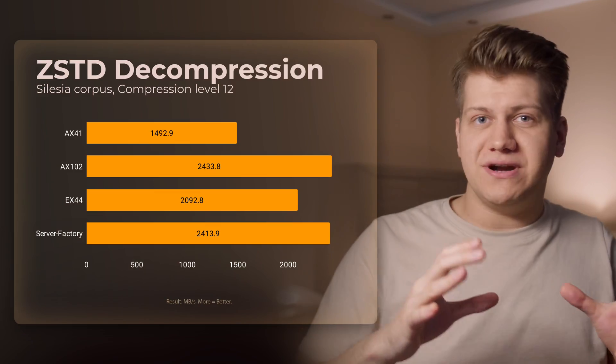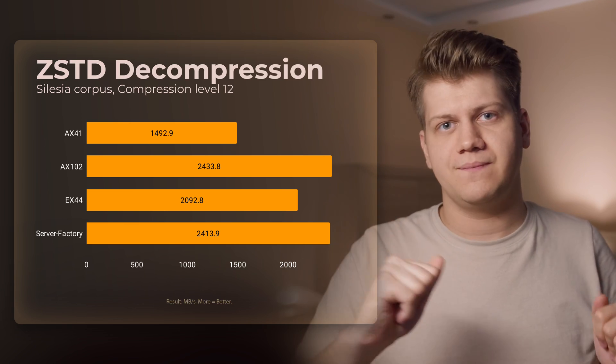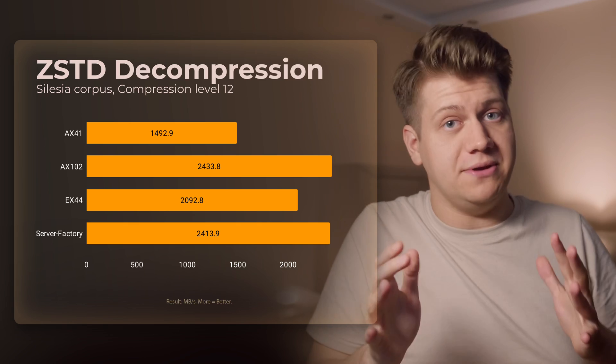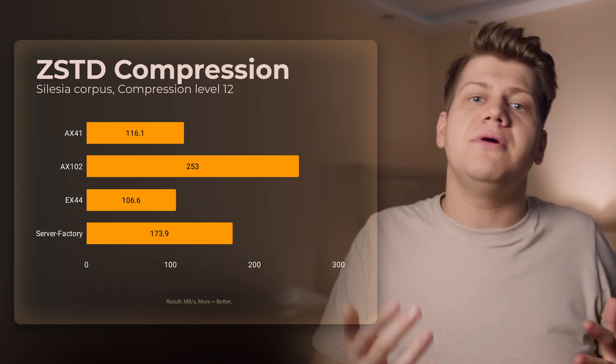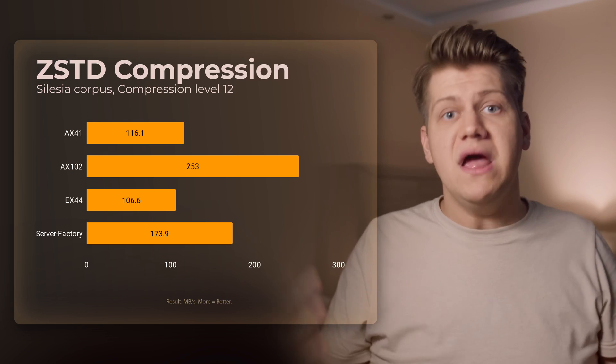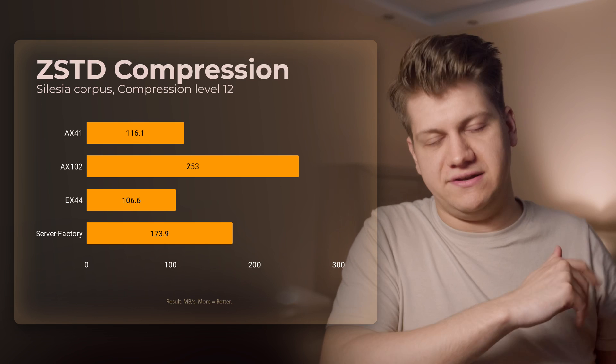ZSTD decompression and compression time: here CPU performance is always the limiting factor — faster CPU equals better speed. ZSTD is used by many backup solutions, and it is important to have nice performance here if you have a big site that you want to compress and back up off-site.